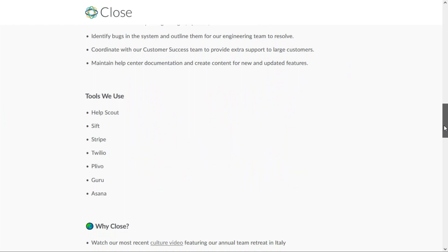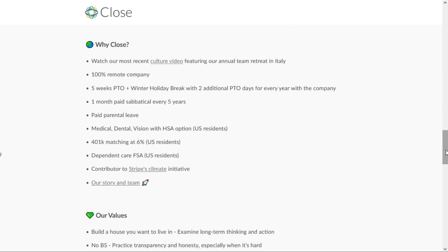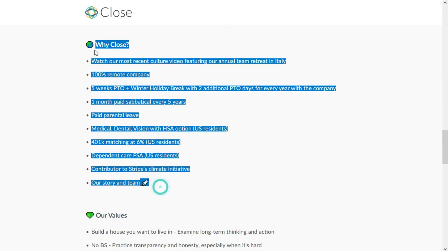They actually list the tools that they use, so if you're familiar with any of those tools, make sure to include that on your resume. They offer a nice standard suite of benefits. As for the salary, they're based out of Western and Central Europe so you'll have to work that out with them when negotiating during your interview process.